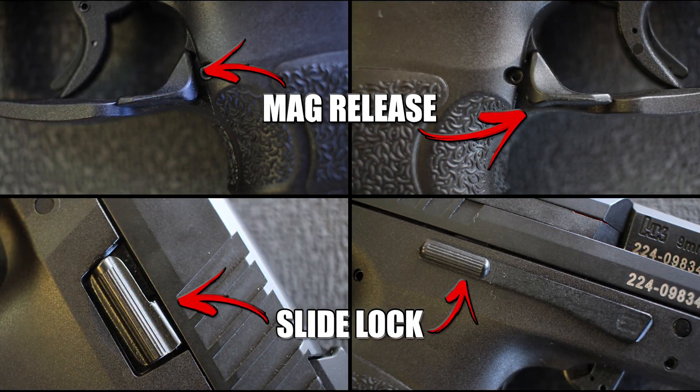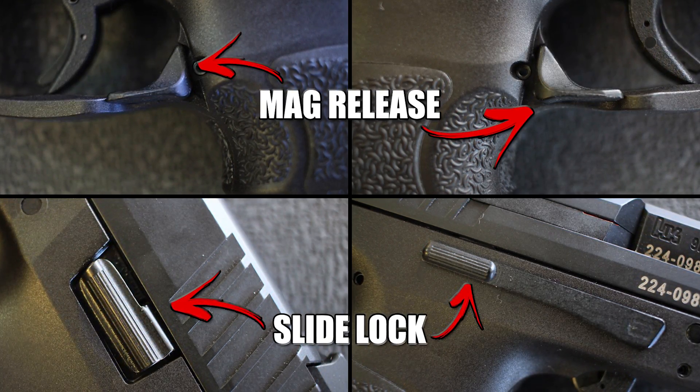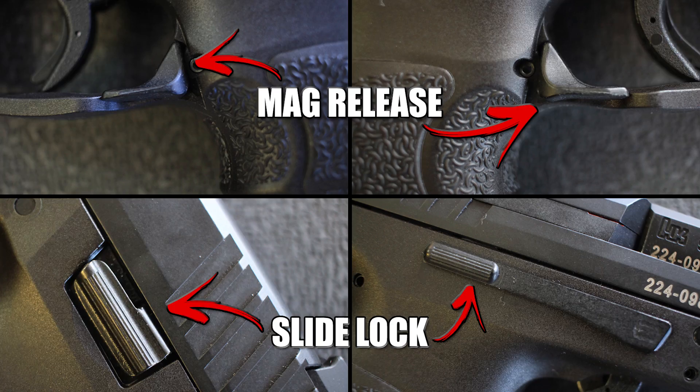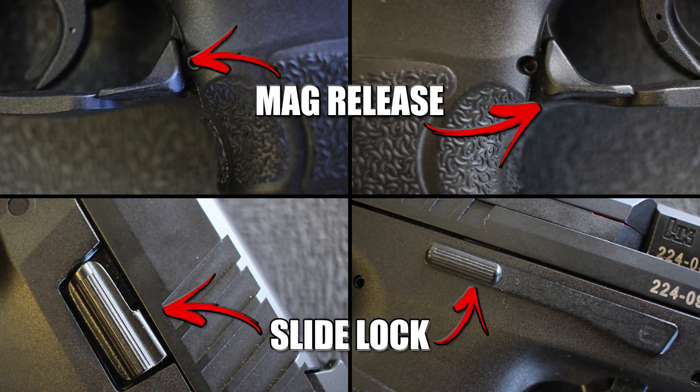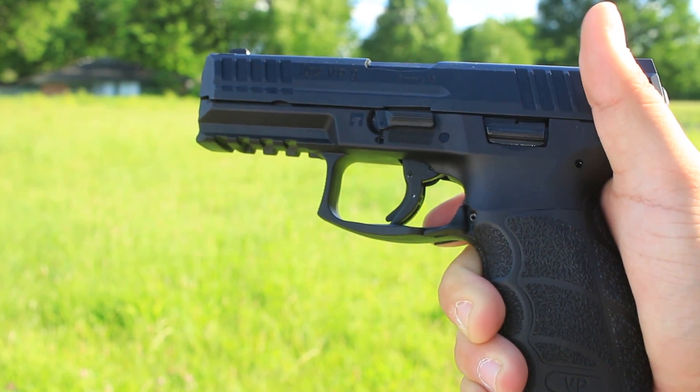The gun is fully ambidextrous. One unique feature about the HK VP9 is it uses the European-style mag release — a little paddle release at the bottom. Some people absolutely do not like it, but I happen to love it. For me it's easier to reach because I have shorter fingers, so I use my strong hand as my primary and my middle finger to eject the mag.